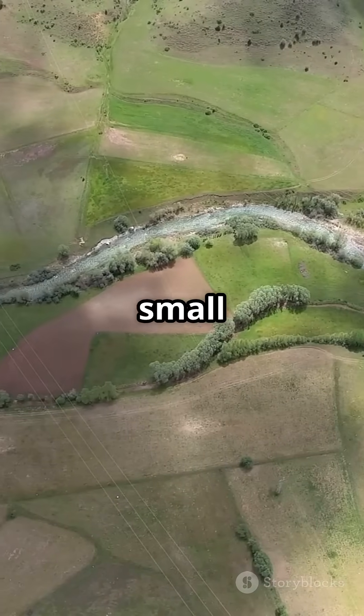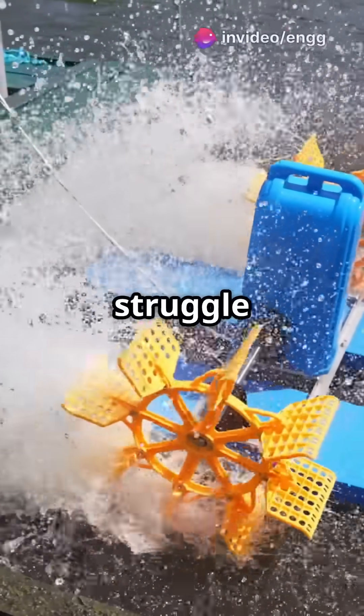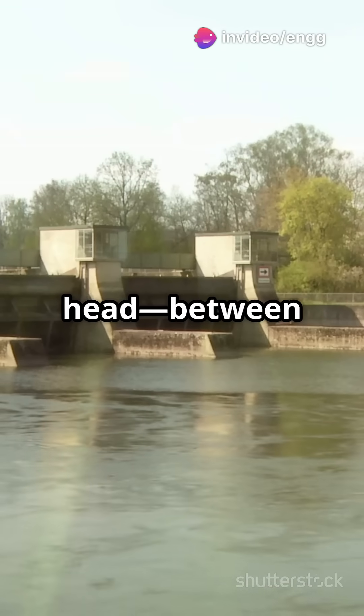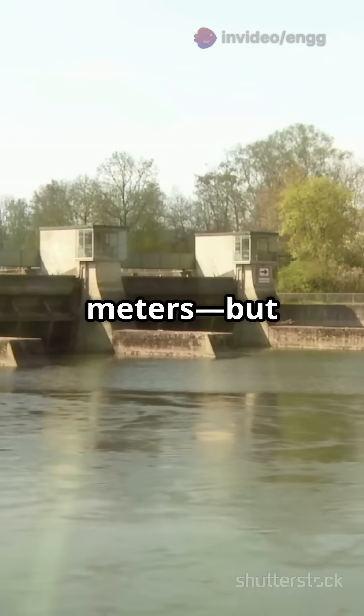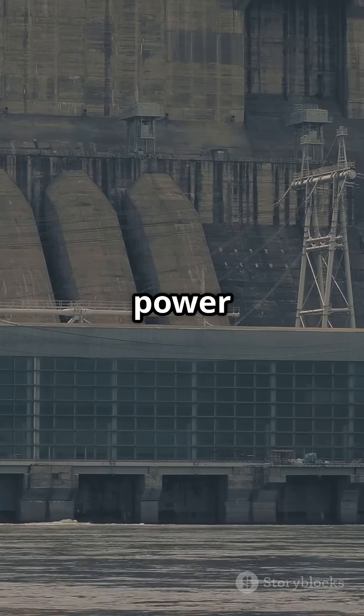Imagine a river with a small drop, but lots of water. Traditional turbines would struggle here, but not the Kaplan. It's perfect for places with a low head — between 2 to 70 meters — but where the water flow is huge. Think river and tidal power stations.